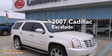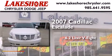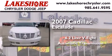This is a 2007 Cadillac Escalade. It features a 6.2-liter, 8-cylinder engine and an automatic transmission.